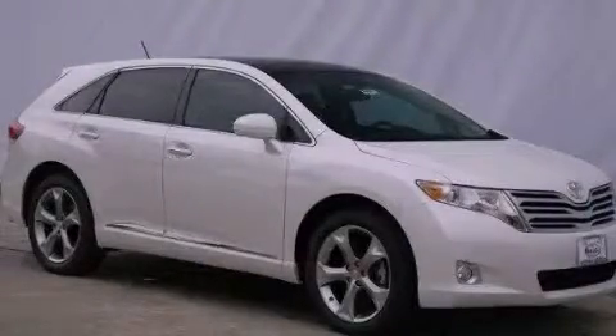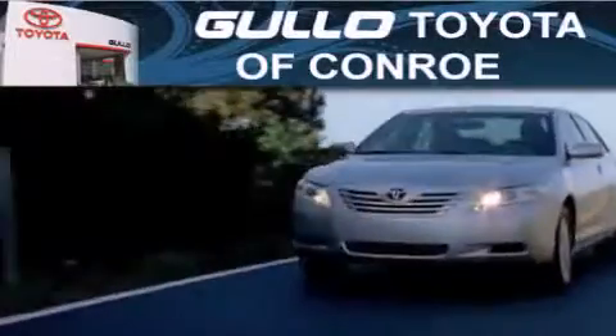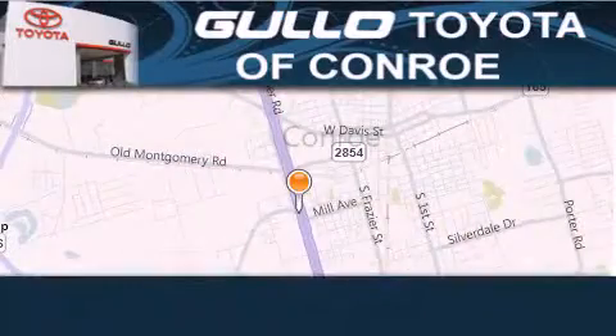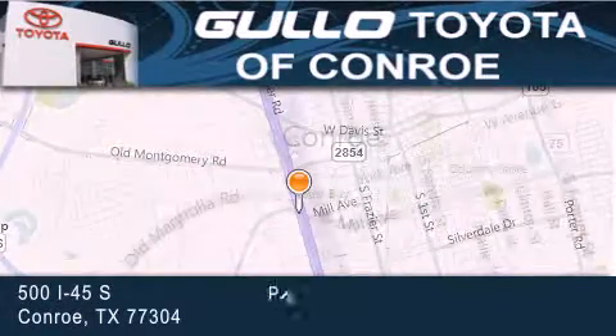Please call today to reserve this vehicle for a test drive. Golo Toyota is located at 500 I-45 South in Conroe. Our goal is to exceed all of your expectations to ensure that you will return for future visits.